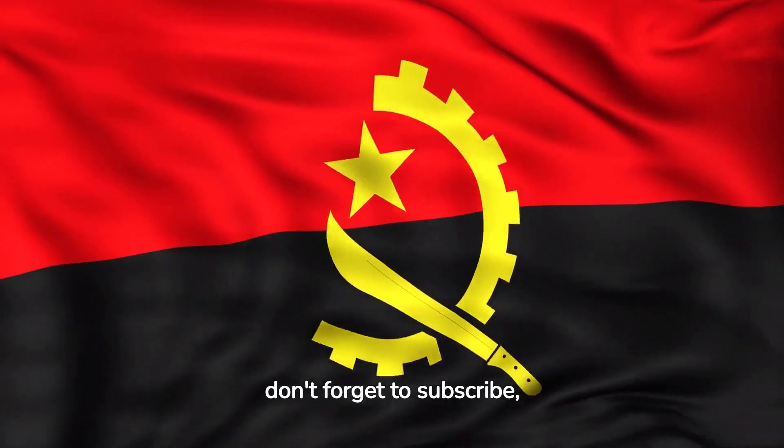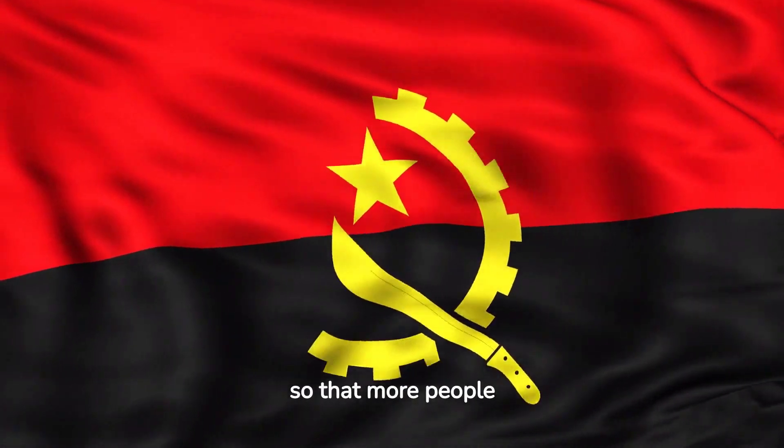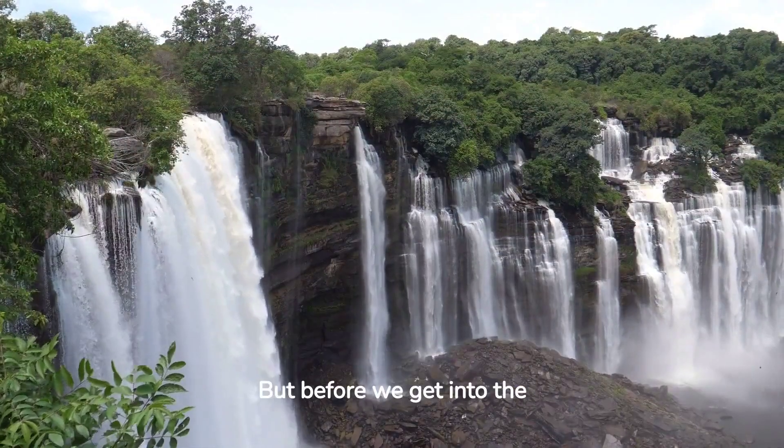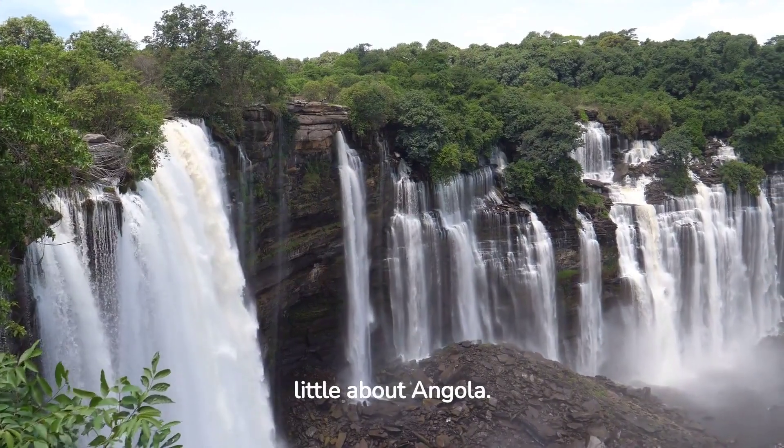And don't forget to subscribe, like and share this video so that more people join our gastronomic journey. But before we get into the kitchen, let's talk a little about Angola.